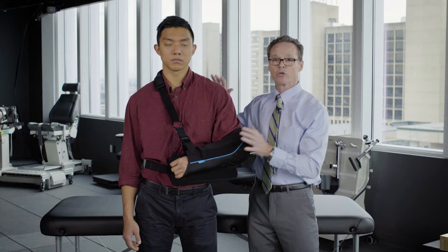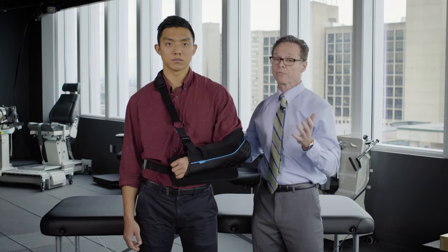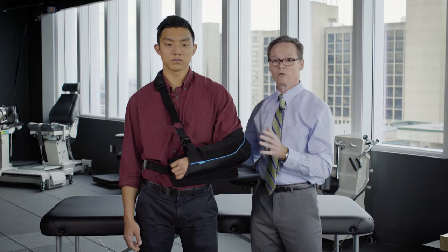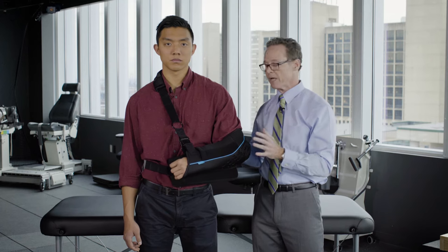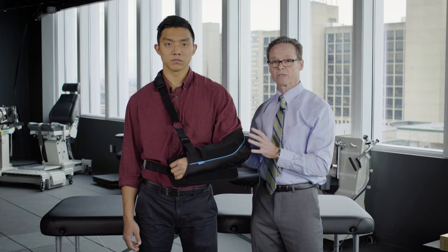It's in a position that takes tension off the repaired surgical tissue, and it's really for comfort. You should be using this all day long. You should be using it at night as well when you sleep. We'll talk about sleeping postures and how you can modify so that the sling is comfortable.